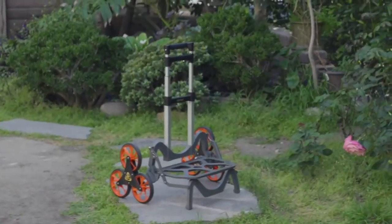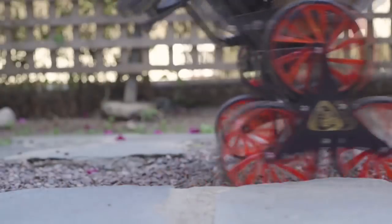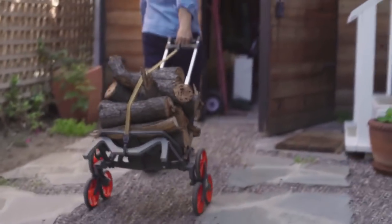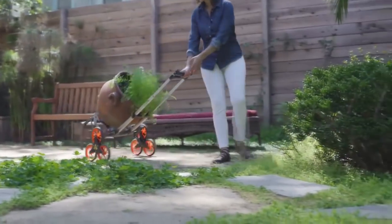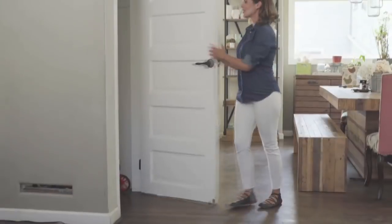Reinforced nylon and an adjustable three-position handle. With four low-resistance, super-smooth wheels always in contact with the ground, UpCart Deluxe is guaranteed to stay stable and balanced. It even folds flat for easy storage so you can forget it until you need it.